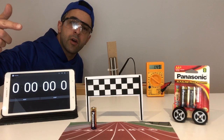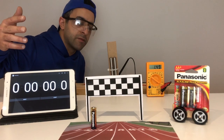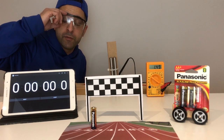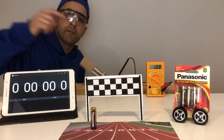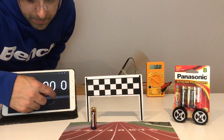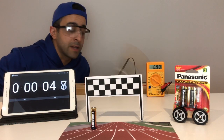Next up we have our Panasonic Premium Plus. This is supposed to be a little bit of a more premium Panasonic, about 50 cents per battery. Let's go ahead and start it up and start that timer. Let's see how much longer this one lasts.